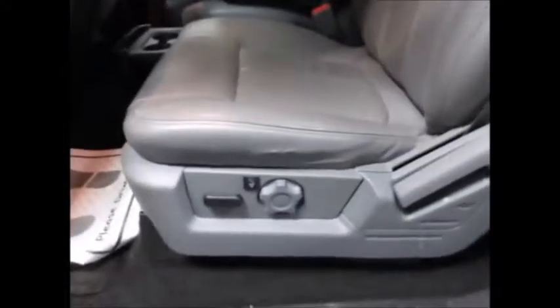It has a power sliding rear window with defrost. Taking a look into the front, it has all power windows, locks, inside mirrors, storage in the door, heated front seats, and a power driver seat. The seats are in really good condition. You have a middle seat that folds down to make a console with storage.